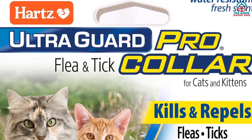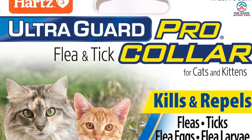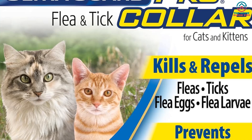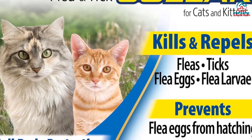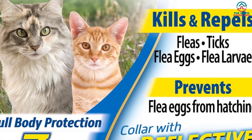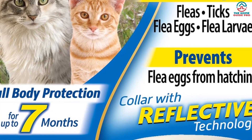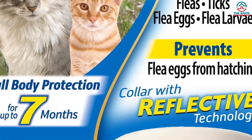Additionally, some cats may not like wearing a collar, so it may take some time for them to get used to it. While the collar worked well for our cat, it may not work for all cats and may need to be used in conjunction with other flea and tick products. Overall, we highly recommend it for its long-lasting protection and added safety features.